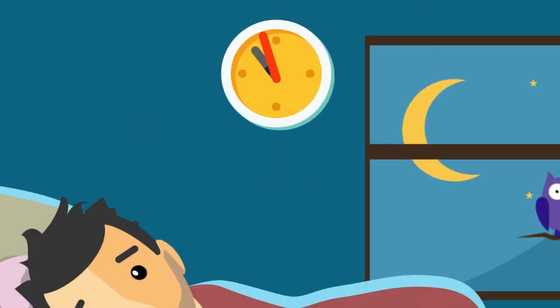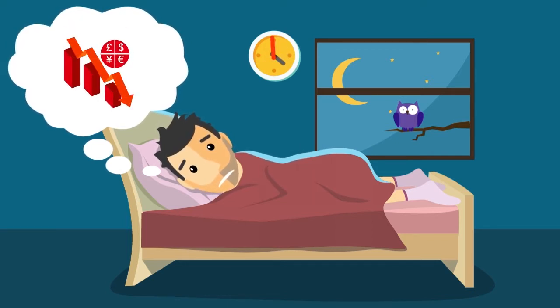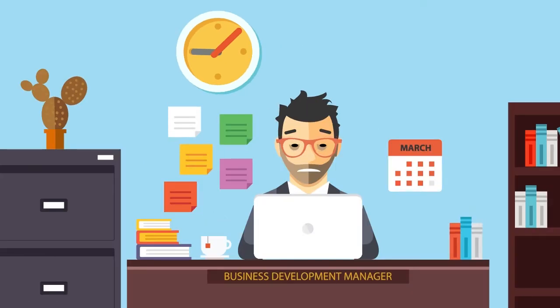Dave can't sleep. He's worrying about letting his boss down, his company down, and losing the contract. Dave needs help.